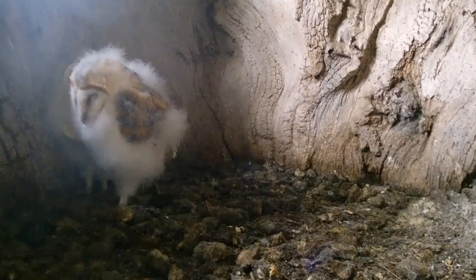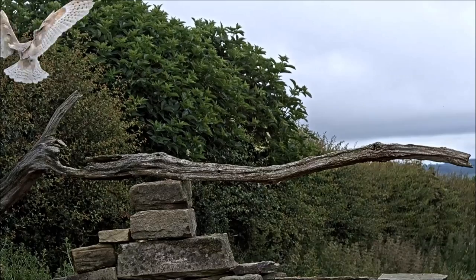As the chicks grow they can retain their own body heat, so the female broods them less and then she spends less and less time in the nest box. These chicks are just left with the parents provisioning the food.